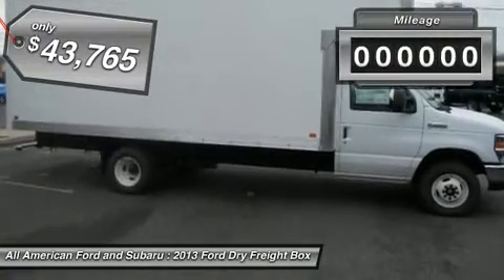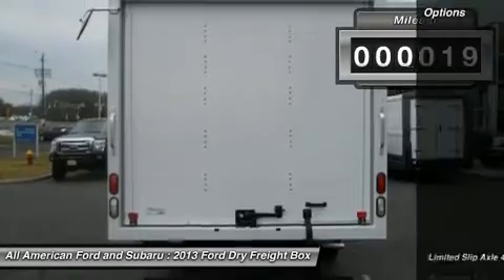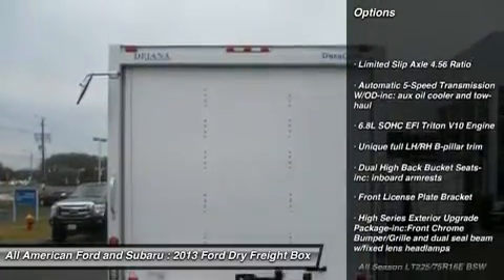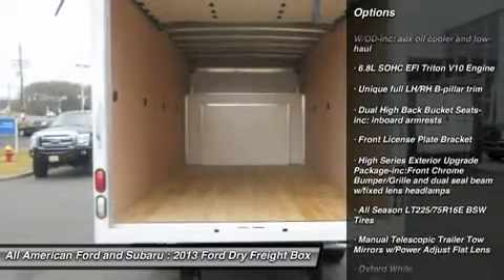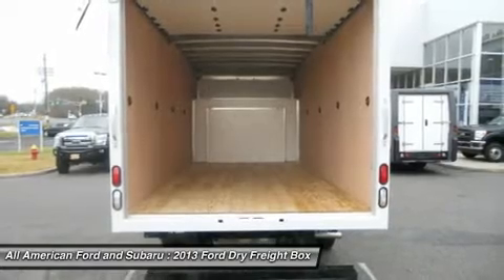This vehicle has less than 100 miles. Here are some of this vehicle's great options: anti-lock braking system, air conditioning, adjustable steering wheel, power steering, four-wheel disc brakes, and a five-speed automatic transmission with overdrive.